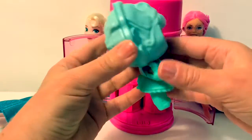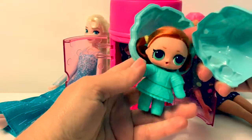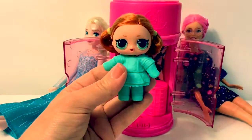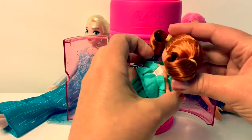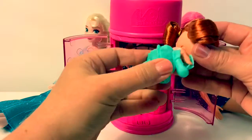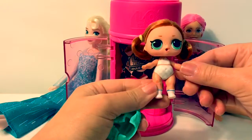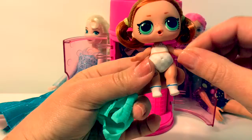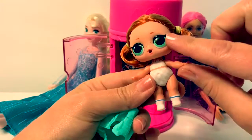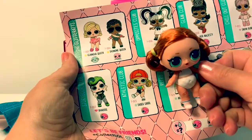Let's see which one she is. Aww, look at her. She's adorable. Pretty red hair. Aww, and she has a little bandaid on her leg. She also has pretty green eyes. Her name is Skater Girl.